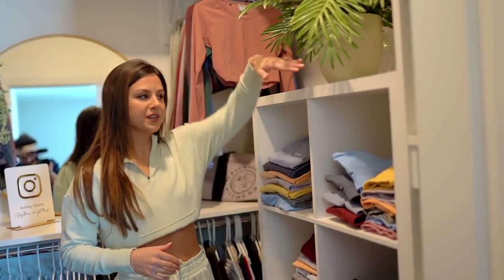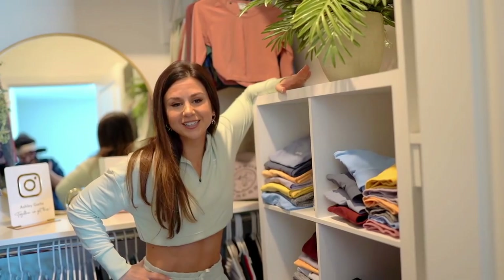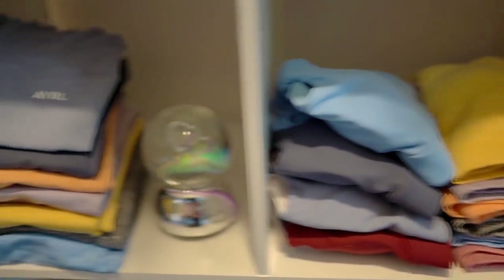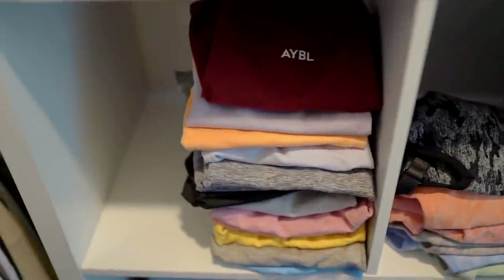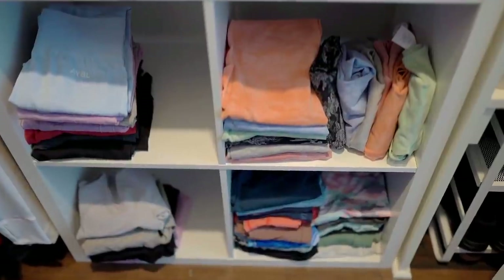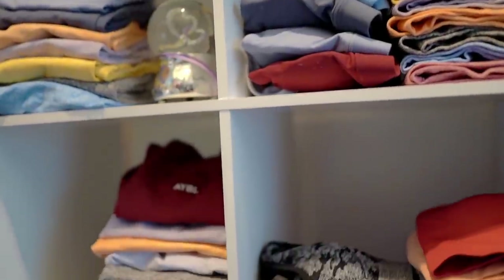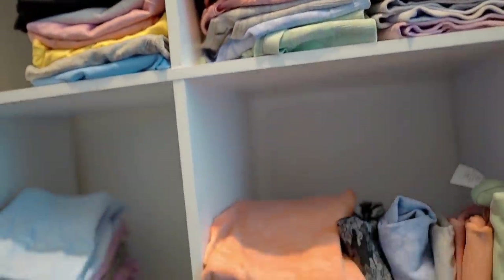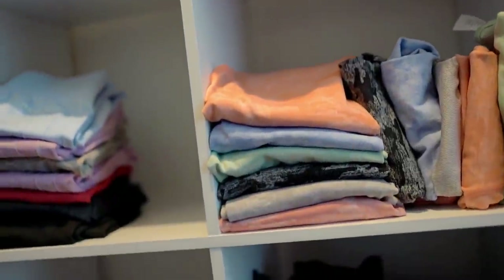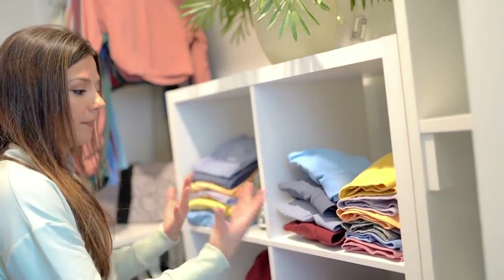Over here I got this cubicle from Target. Right now this whole shelf is dedicated to just Able and a little bit of miscellaneous leggings on the bottom. I got a lot of the miscellaneous going on. This whole section is Pulse, Core, their ombre, their new camo. We got all that, including their shorts and long sleeves as well. So this whole thing is pretty much, in a nutshell, my Able collection.